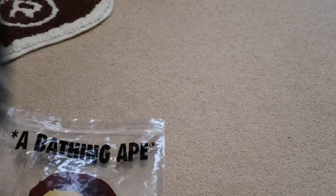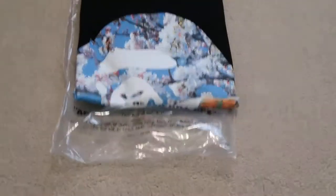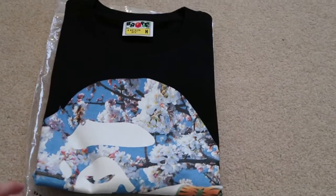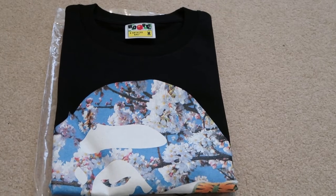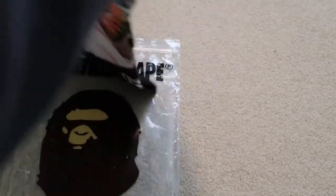Was waiting for it to restock and it finally did. I'm glad it did. So I got this in a size M. It's really hard to find this T. So, size M, Bape — check it out.